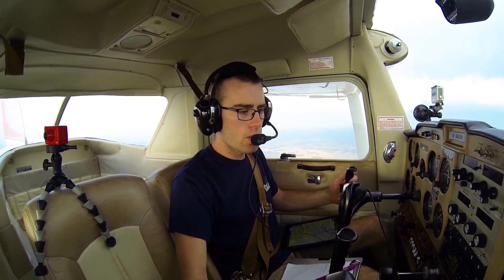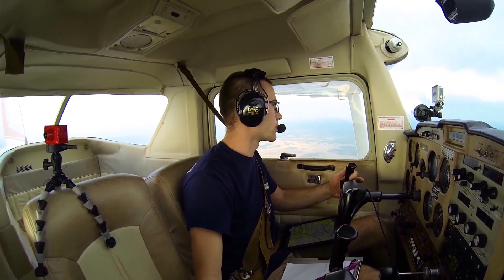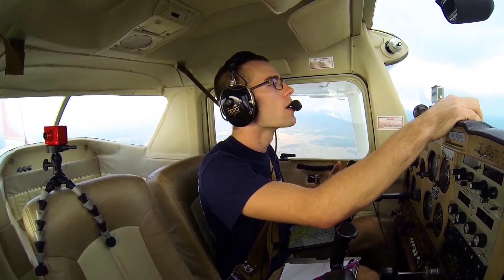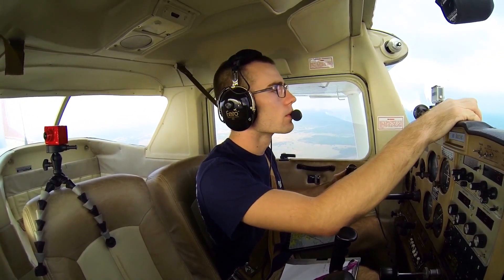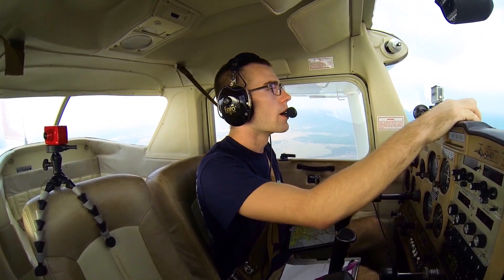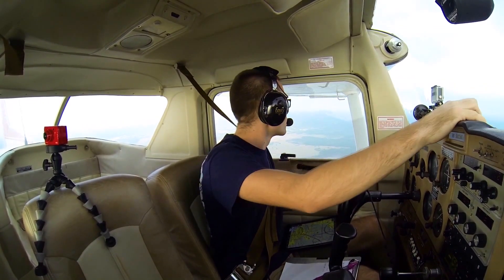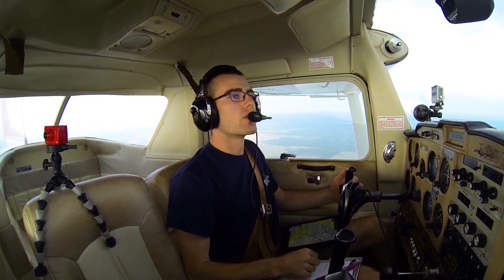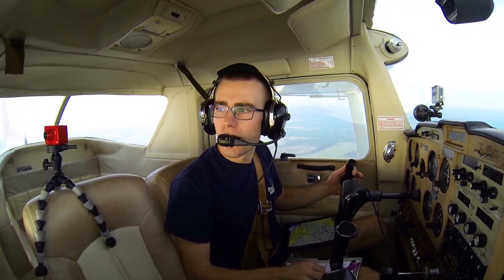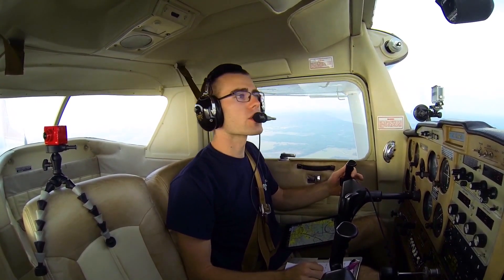7 miles out, we are underneath the second shelf of the Class Bravo right here. That goes from — it starts at 3,000 feet, so I'm at 2,000 feet right now. The airport's right along I-75, so I should be able to pick it up pretty easy here in a little bit. Got a couple friends waiting for me, we're going to take a couple quick rides, and then we're going to go get some food. And I head back to Williston tonight for school in the morning.